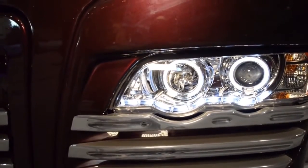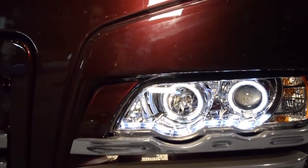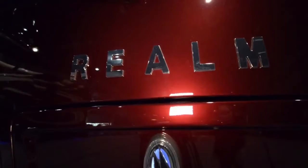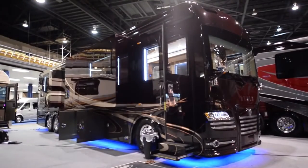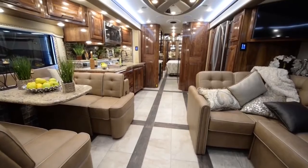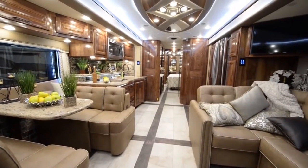This coach has many safety features, but some of the most notable are the automatic traction control, all-wheel disc brakes, and a built-in tire pressure monitoring system. It also features Premier Steer along with Bilstein shocks, which takes a lot of the stress and fatigue off the driver as you're driving down the road.